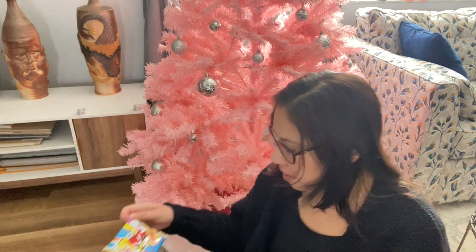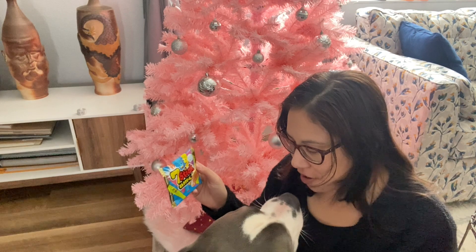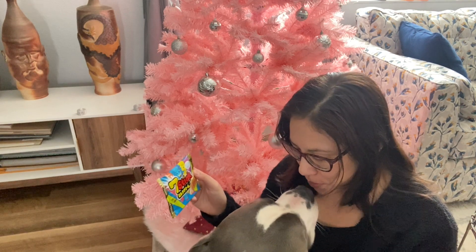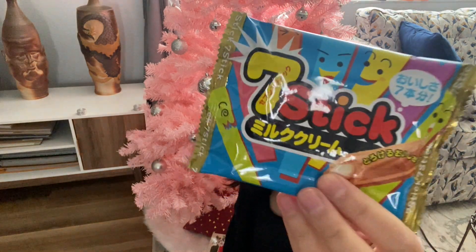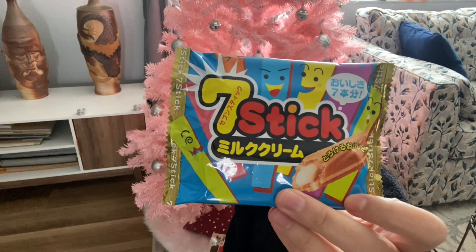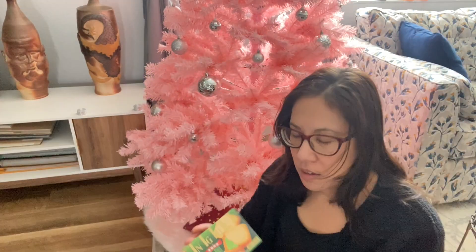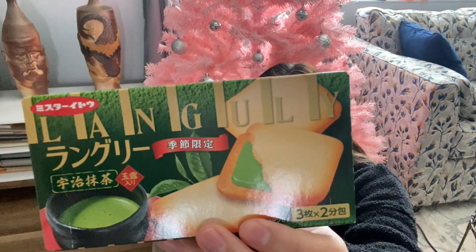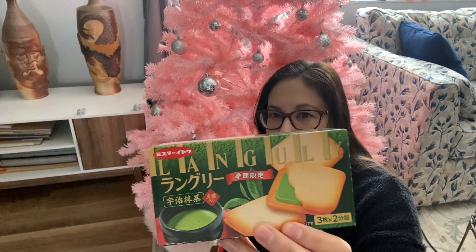What else do we got? This one is called Seven Stick with milk cream in it — it's some sort of wheat cracker, so this might be good. These are just some crackers — it says wheat cracker on the back, but it's matcha flavor.